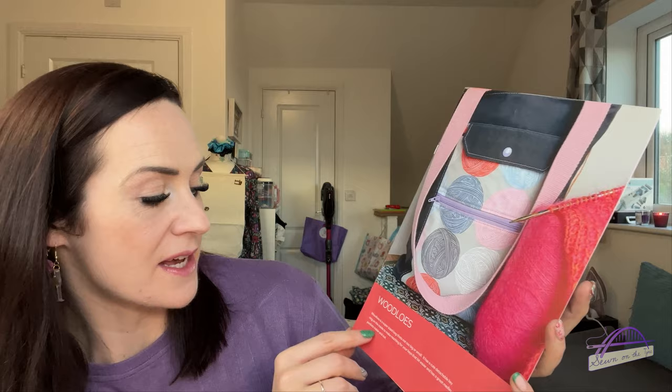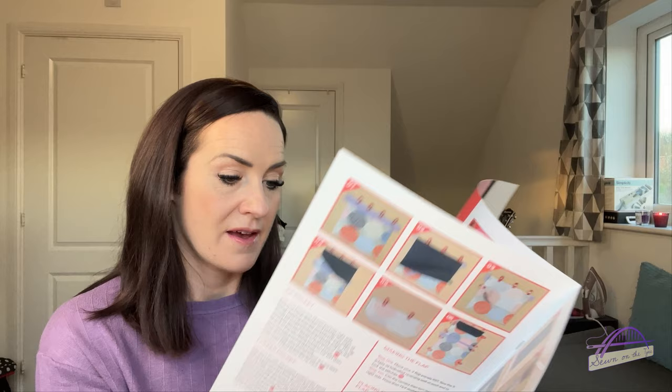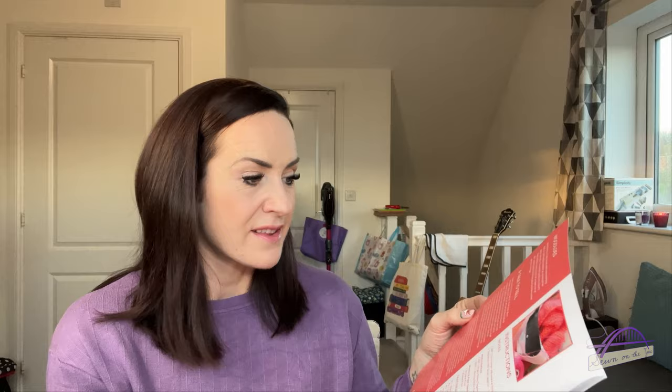You also get a little haberdashery item — a zip. And the bag pattern this month is in place of the small business item. The pattern is the Woodlow's bag by So Pretty So Mindful — a super-sized bag that's not too big or small, with a cute detachable key ring inside, and a great medley of pockets inside and out. It will be perfect for using the additional metre of fabric, and there are great step-by-step instructions. For the pattern pieces you draw them out from given measurements. I'm really getting into bag making so I shall enjoy that.